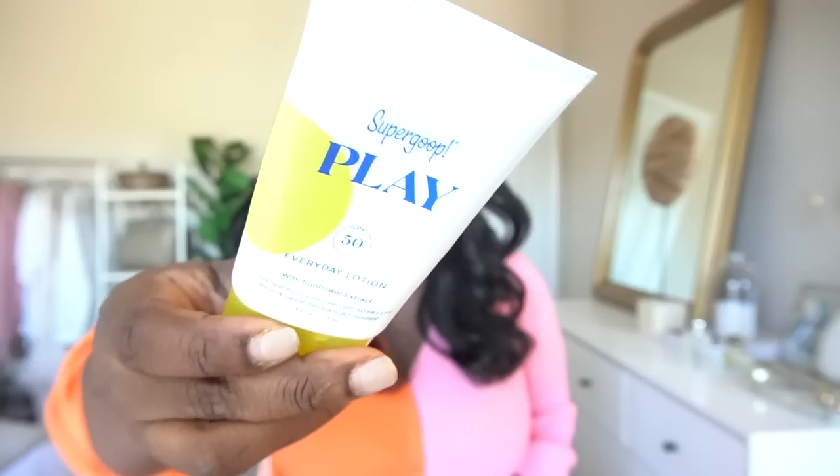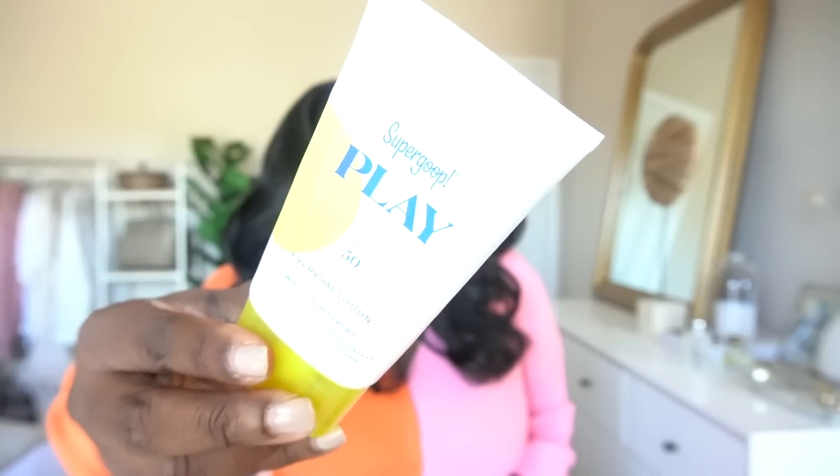I know it's about to be fall and winter and the days are about to get shorter, but sunscreen is not just for summertime. You can shop all your favorite Supergoop sunscreen products on walmart.com — I'll link it for you down below. Specifically, I typically switch from the unseen sunscreen, which I wear during the summer because it's a lot more lightweight, to the Play sunscreen in the fall and winter because it's a lot more hydrating.